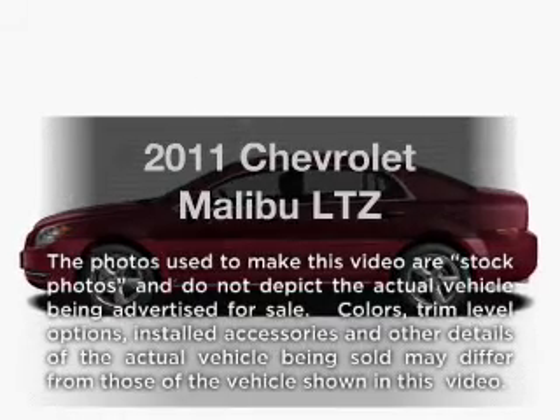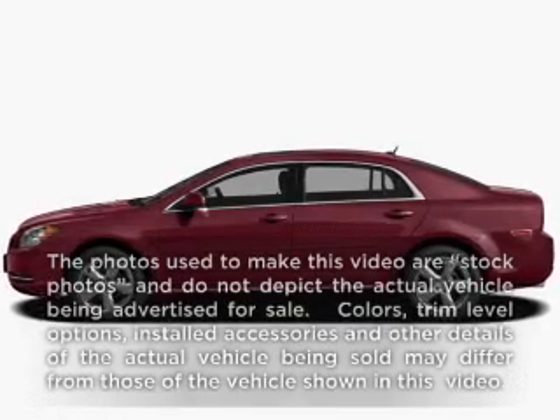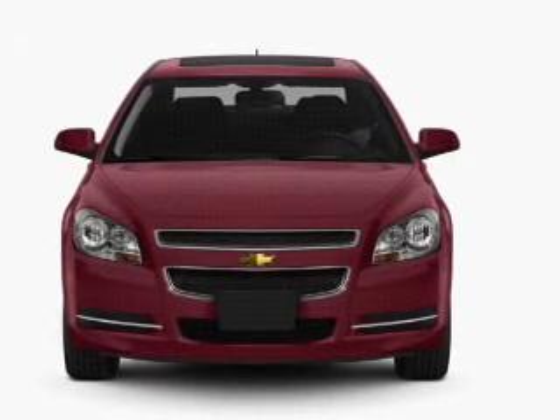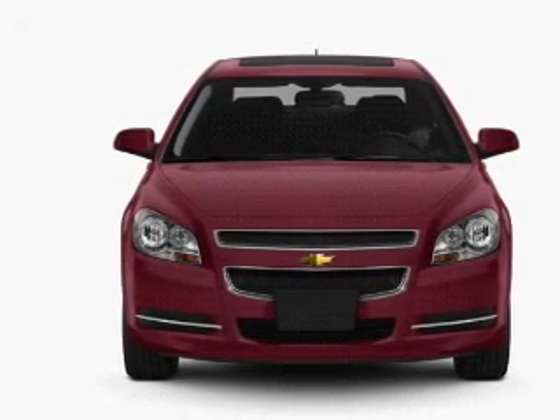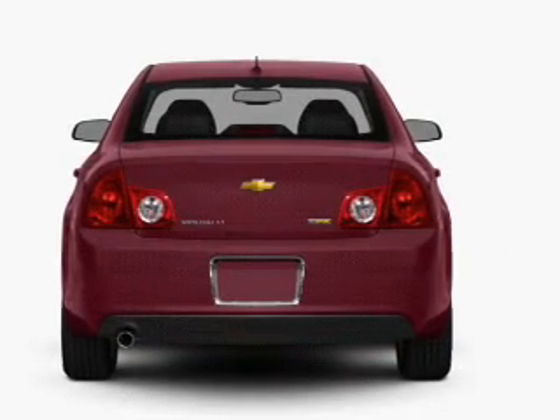Imagine yourself in this 2011 Chevrolet Malibu. If you're looking for a first-rate auto, this one could be yours today. With an efficient four-cylinder engine that responds smoothly to its six-speed automatic transmission.